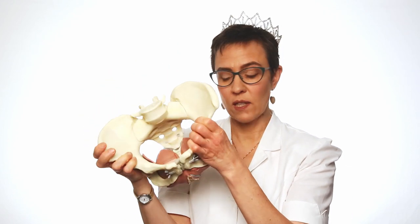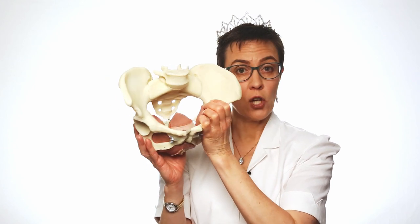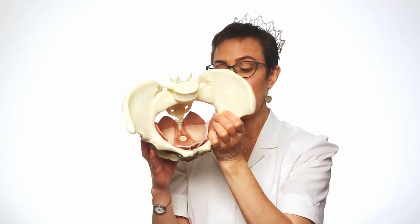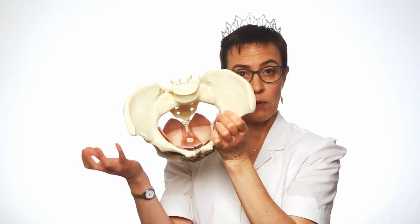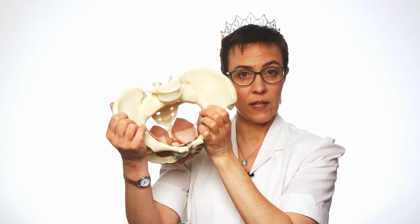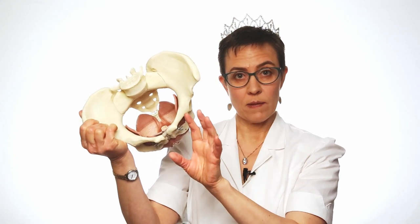So these muscles, if they're working really well, they do a better job holding up your organs. This is the basic, simple explanation. When these muscles are working well, they have good tone — that means they're firm. When you exercise them properly, they become thicker, providing more bulk to support you. Another thing that happens is when you do Kegel exercises correctly, the pelvic floor muscles sit higher up in the pelvis, supporting your organs higher up.